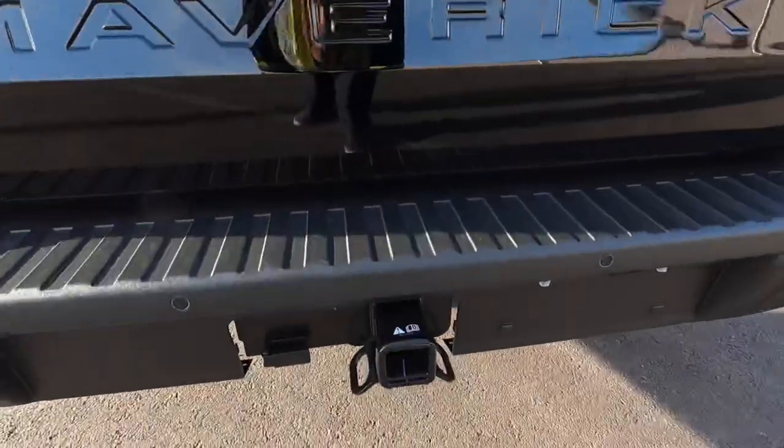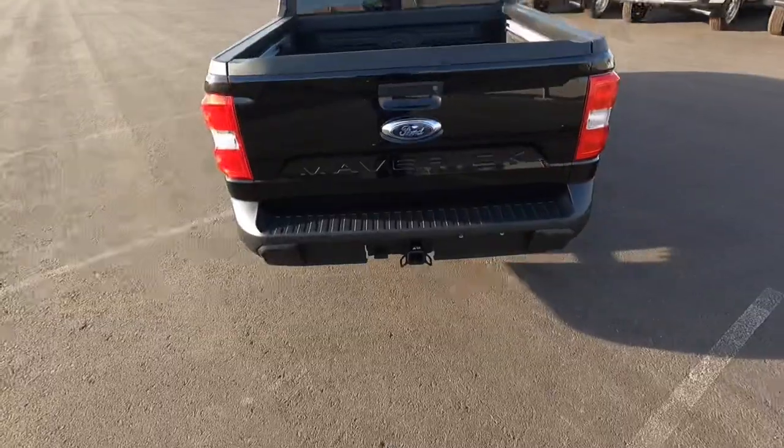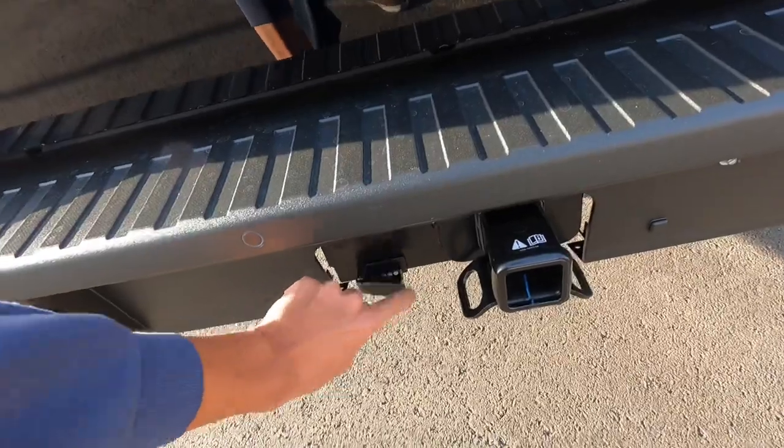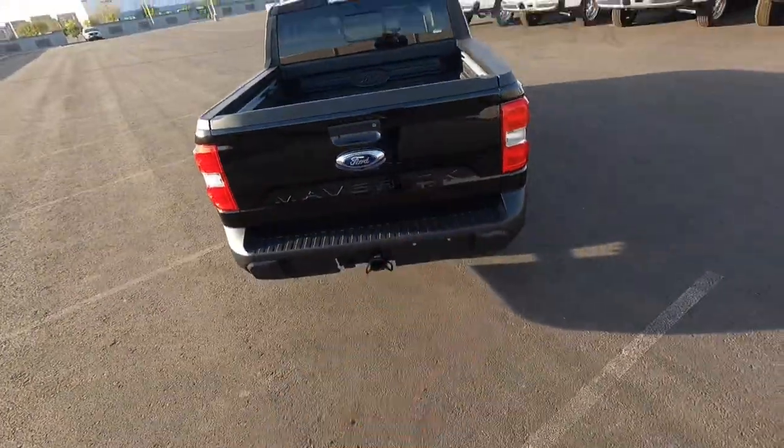It does have a tow package. Since this one is a front-wheel drive model, I believe it can tow 2,000 pounds, so you can see we just have one connector — not the dual connector like the 4K tow package has. And by the way, that 4K tow package is only available with all-wheel drive.